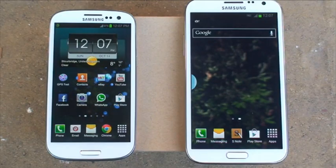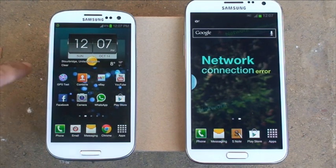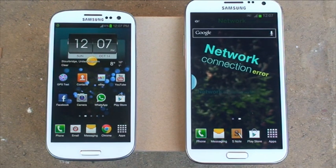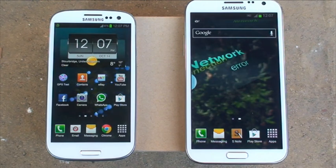Hi guys, it's Inamka4 here with the Samsung Galaxy Note 2 in white on the right hand side and the Samsung Galaxy S3 in white on the left hand side. In this video we're going to be doing a GPS test using the GPS test application from the Play Store, to see how fast these devices can lock onto a satellite, how many satellites they can see, and so on.